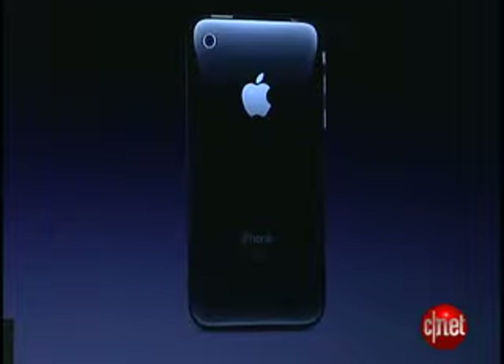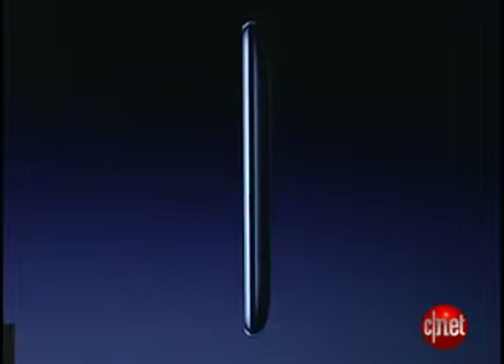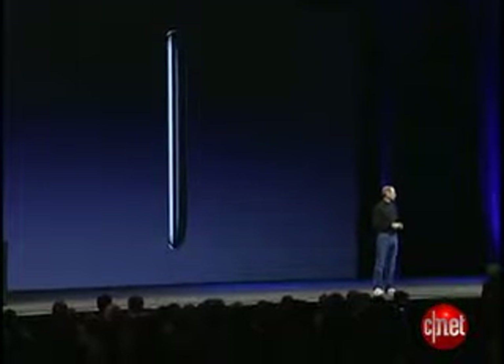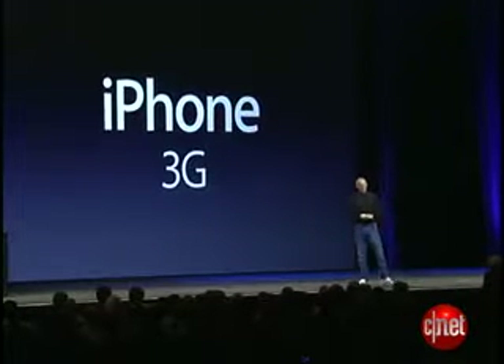Improved audio — dramatically improved audio. It's really, really great, and it feels even better in your hand if you can believe it. It's really quite wonderful. The iPhone 3G.